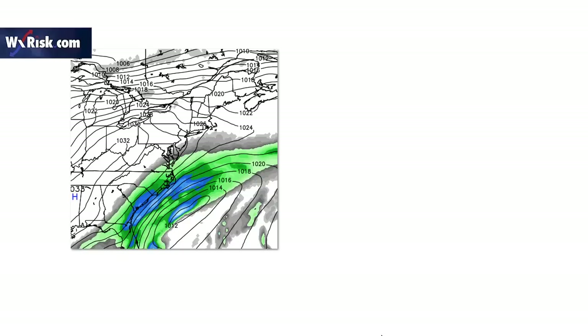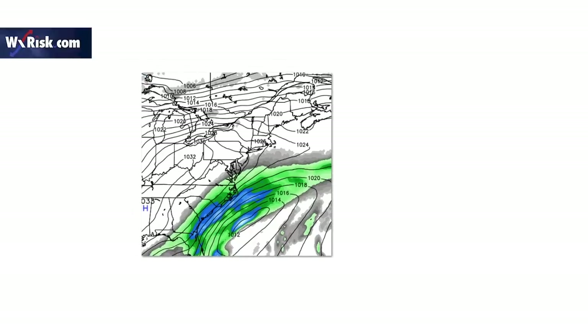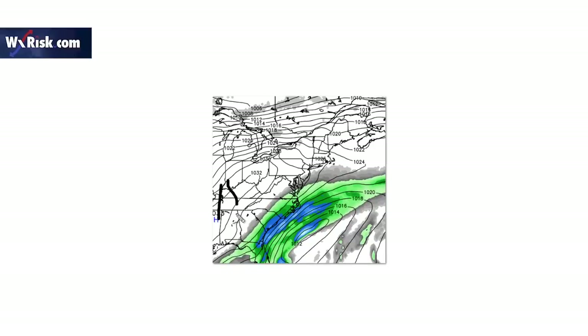Let's talk about the southeast snowstorm for a second. This is the Canadian model from Friday — it had a pretty good shield of precipitation from eastern Georgia all the way up into southeast Virginia, and a lot of this is going to be snow. But look where the high is — now normally your east coast snowstorms have highs up in this area.